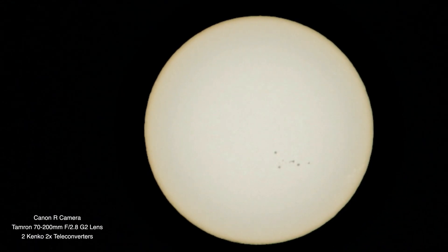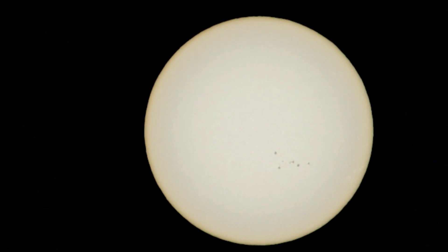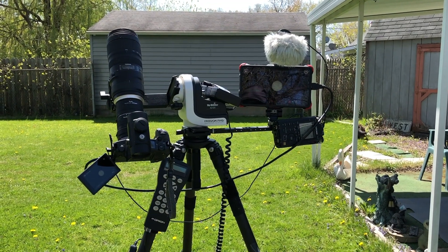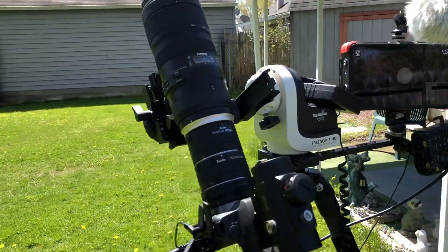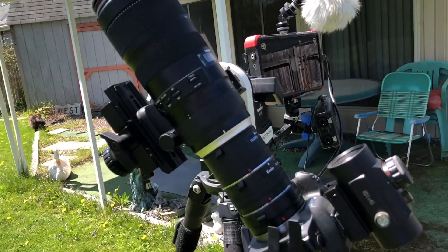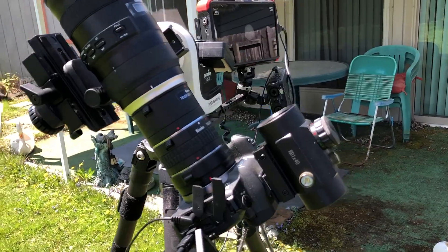Alrighty, I'm back. I had a failed attempt with the Nikon P1000 because the battery was exhausted. I didn't have time to mess around with it and get it in focus, so the only other thing I could do was put two teleconverters on the Tamron 70-200 to get the same focal length.